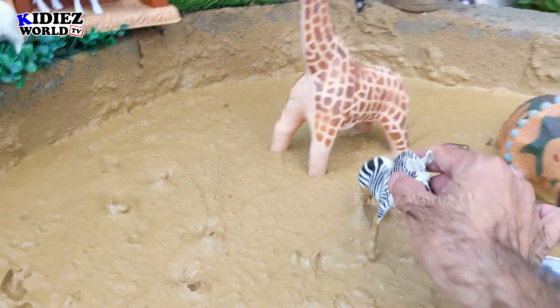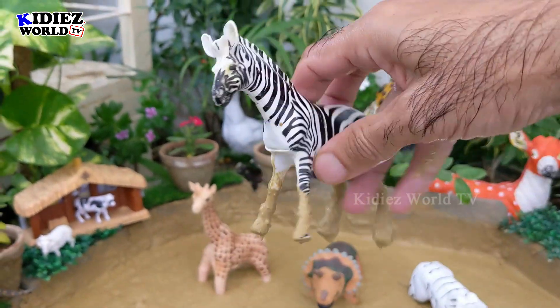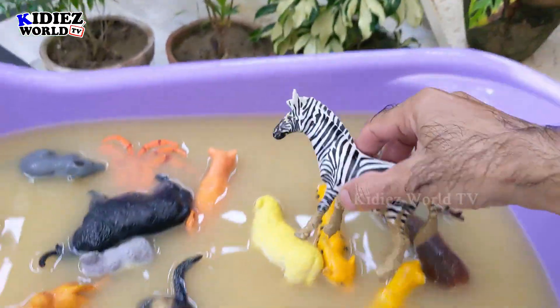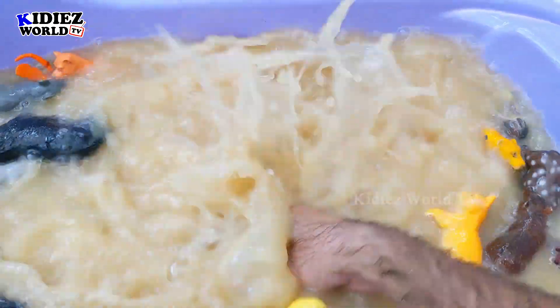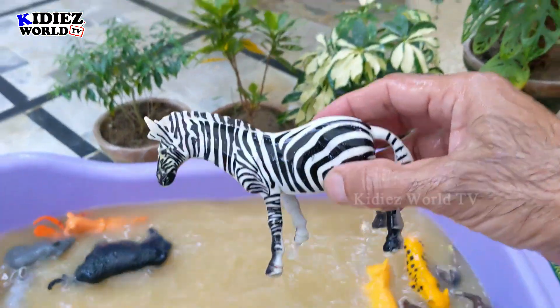And the next one we have is Zebra. A beautiful wild animal. He has a beautiful color pattern — white and black all over his body. Zebra is neat and clean.